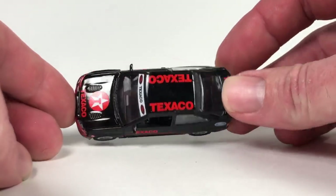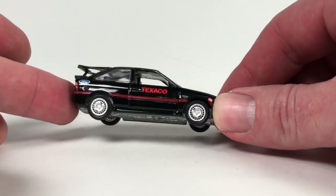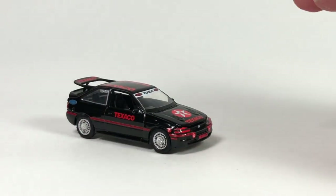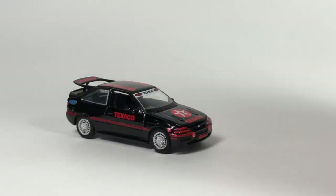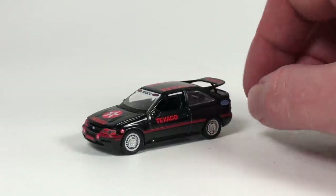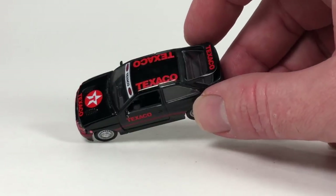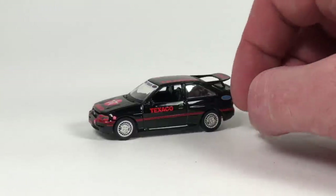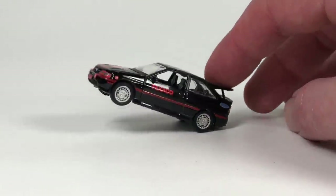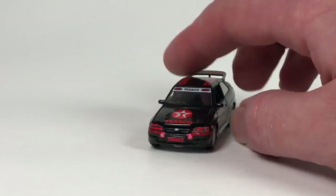Next is the 1995 Ford Escort RS Cosworth — great tooling from Greenlight. I absolutely love this tooling; they did a fantastic job on it. I'm going to be hard pressed not to get every single version that comes out, I like it that much. This is from the Running on Empty series. I typically don't buy anything from Running on Empty because I'm not a huge fan of the gas station logos all over the cars, but on this particular version it looks quite good — even down to the headlights having a graphic on them. Serial number 2412.